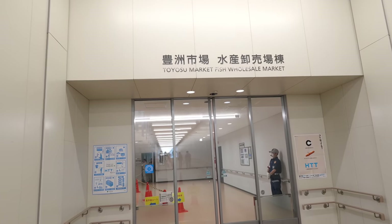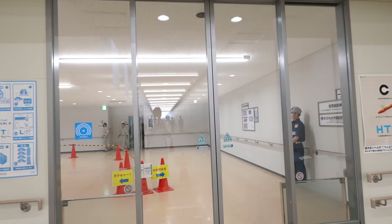To be honest, those prices are a little bit expensive compared to regular places. It's more like a tourist place — pretty similar prices to Tsukiji. Here, this is the tuna auction place.